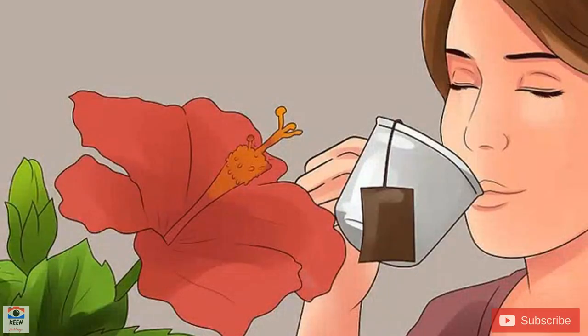Drink hibiscus tea. Herbal teas containing hibiscus can lower blood pressure quickly and dramatically if you drink 3 cups on a daily basis. Steep the tea for 6 minutes before enjoying it cold or hot. If you take no other measures other than drinking hibiscus tea 3 times a day, you can lower your systolic blood pressure by 7 points within 6 weeks. Hibiscus tea contains anthocyanins and other antioxidants that strengthen your blood vessels, preventing them from narrowing and causing your blood pressure to spike. If you are taking a medication to lower cholesterol, such as simvastatin, talk to your doctor before you drink hibiscus tea.